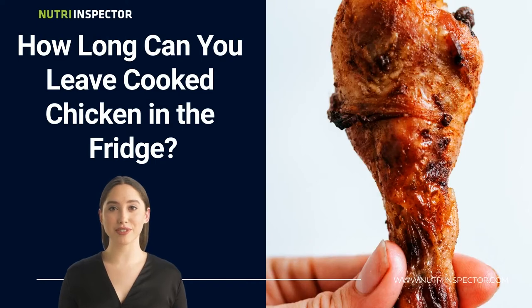And how long can you leave cooked chicken in the fridge? Well, according to the United States Department of Agriculture, raw chicken should be kept in the fridge for only one to two days. Cooked chicken, on the other hand, can last up to four days in the fridge. Leaving your chicken in the fridge for more than two days will result in it going bad. Some of the signs you should look out for include a slimy texture, change in color, and weird smells.